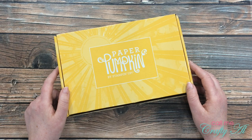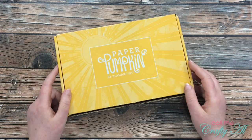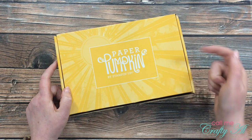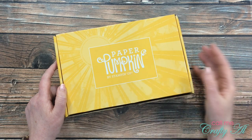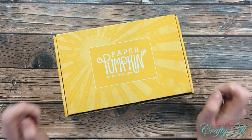In the subject line or in the body of that email, let me know that you won the Paper Pumpkin kit giveaway. Then come back to this video and leave a comment in the section below with the first three letters of your email address. That way I can connect the email address you sent me to your YouTube account to make sure the correct person gets the prize.